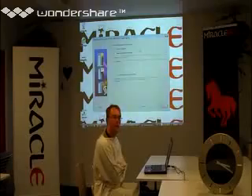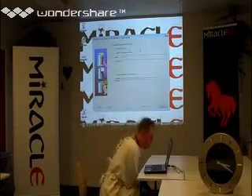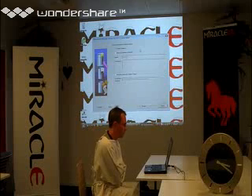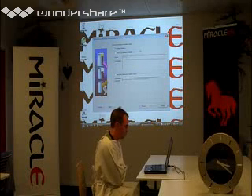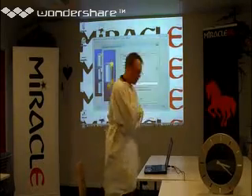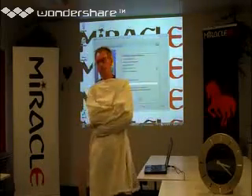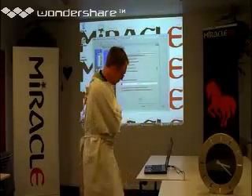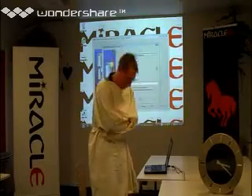We can actually now go ahead and create the database. Now, all I have to do is actually just sit back and wait, and my database will be created, hopefully, at some point in time.